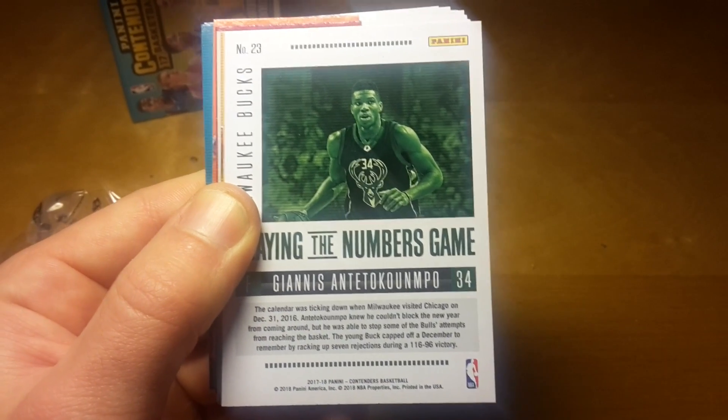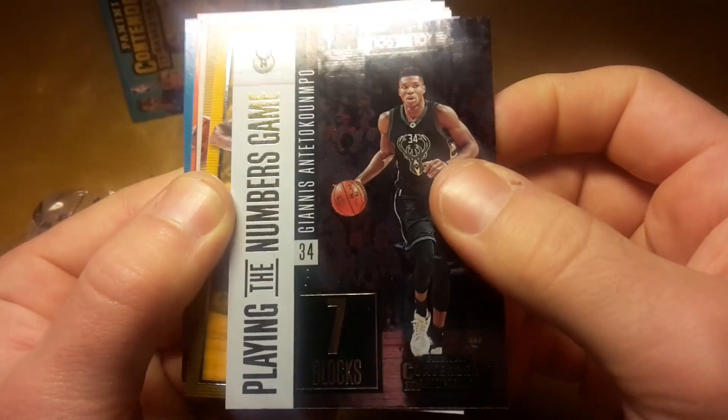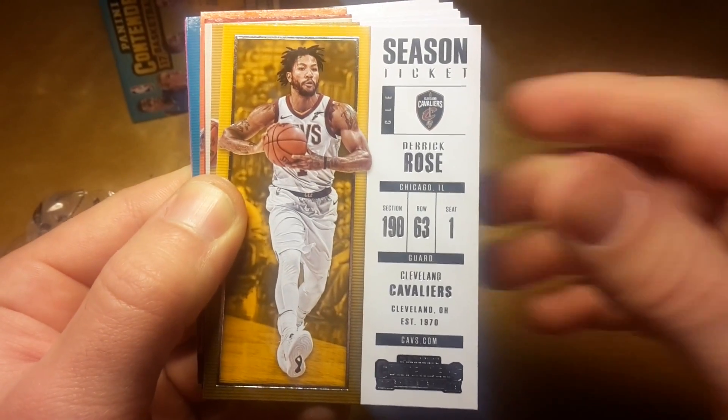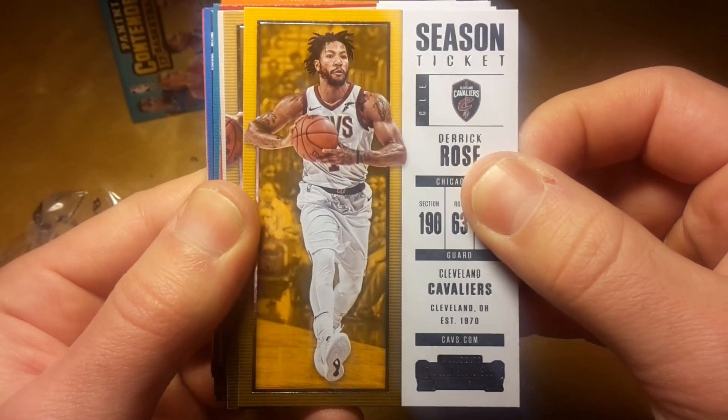That matches well with the red uniform of Chris Paul. Then there's the Greek Freak, Derrick Rose — who I think is in Utah, but I'm not sure if he's playing.